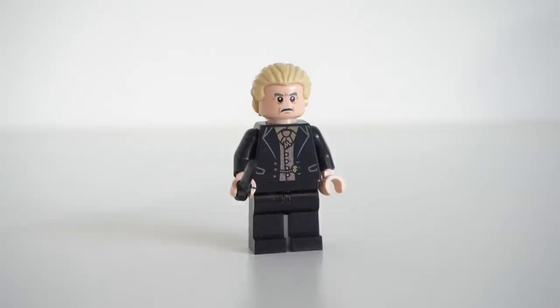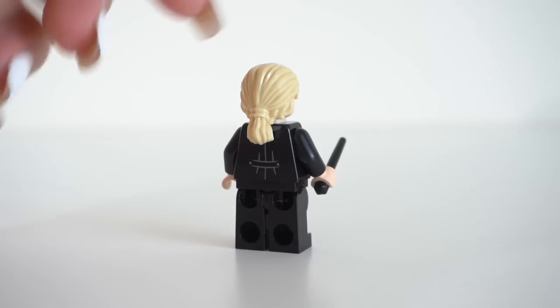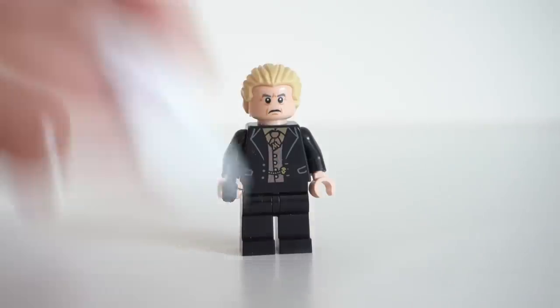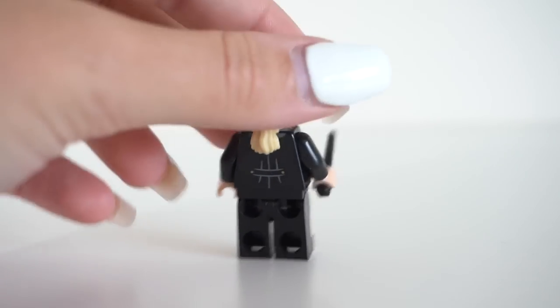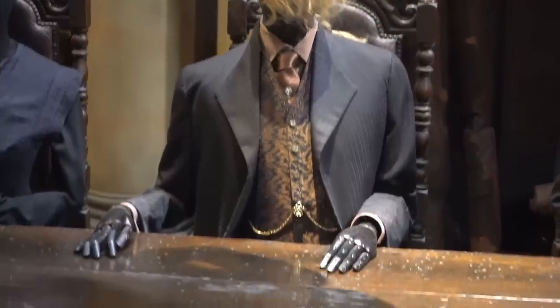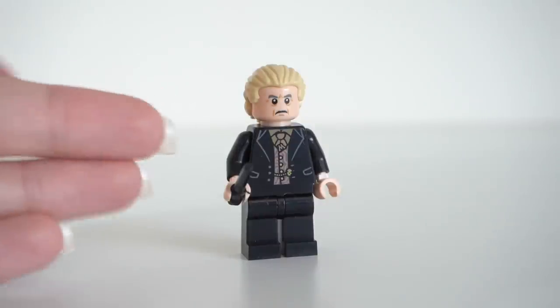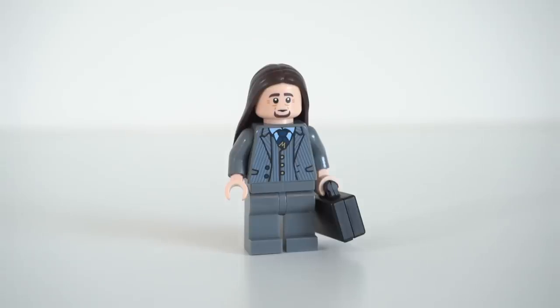Next up we have Yaxley, who looks incredible. I don't think anyone else would have thought to use a different hair piece for this figure — I love that they brought back that Pirates of the Caribbean piece, it works really well for him. His face print too is really funny. It's just a shame he has a single-sided head — I would have loved an alternate facial expression. His jacket printing again looks really great; it's a shame they didn't use coattails, although at least his jacket is a lot shorter so it doesn't bug me as much. Overall I think he looks really great.